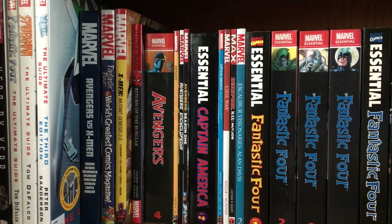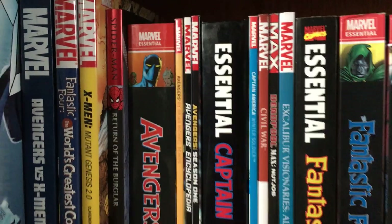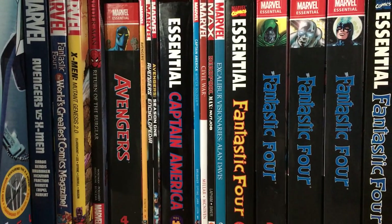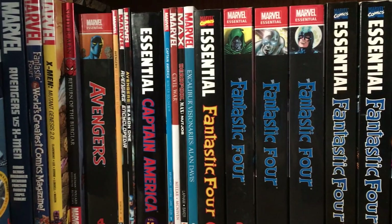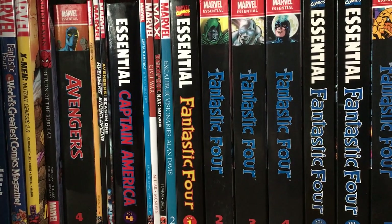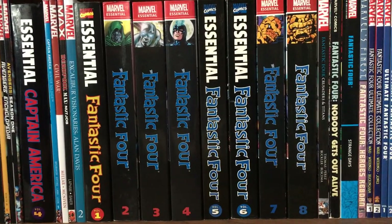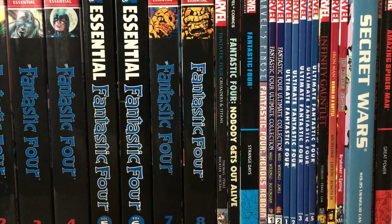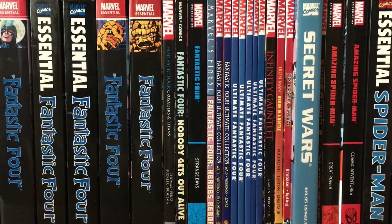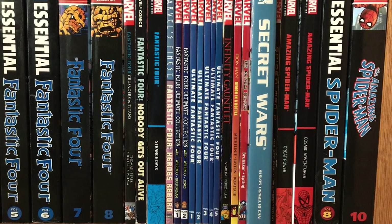Spider-Man Return of the Burglar. Avengers Essential Volume 4. Avengers by Brian Michael Bendis, Avengers Encyclopedia, Avengers Season 1. Essential Captain America Volume 4 — this is the custom hardcover one. Captain America Winter Soldier, Civil War, Deadpool Max Nutjob. Excalibur Visionaries Volume 2. Essential Fantastic Four Volumes 1 through 8, Fantastic Four Crusaders and Titans, Fantastic Four Nobody Gets Out Alive, Fantastic Four Strange Days Epic Collection, Fantastic Four Heroes Reborn, Fantastic Four Ultimate Collection by Mark Waid Volumes 1 and 2.